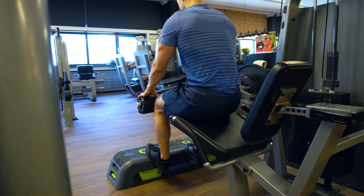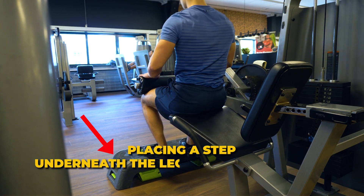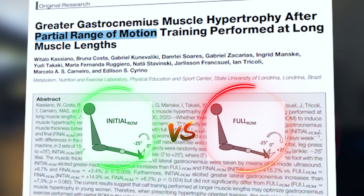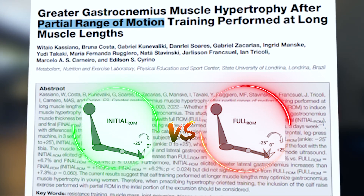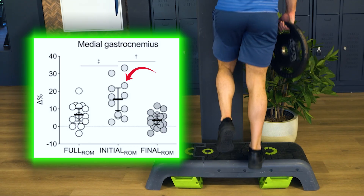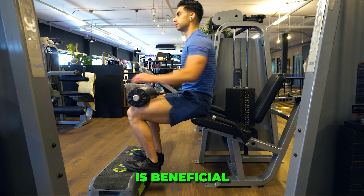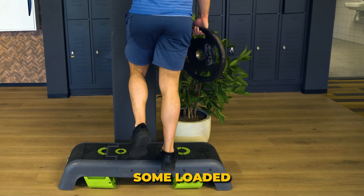And if your gym does not have a seated calf raise machine, you can still perform the seated calf raise by placing a step underneath the leg extension machine and training calves that way. A bonus tip with calf training is to emphasize the stretched position of a calf raise. A 2023 study found that if you only train the initial stretched part of a calf raise, you gain more muscle than doing a full range of motion calf raise. This shows that adding some heavy partial repetitions to your calf raises is beneficial, as the calves clearly get stimulated best in a stretched lower position.